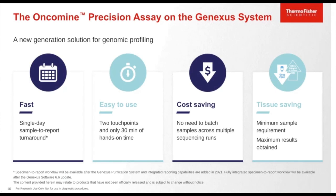The Oncomine Precision Assay was launched specifically for use on the Ion Torrent GeneXus system and is a new generation solution for genomic profiling, aiming to resolve key NGS challenges. It provides a fast solution with a single-day sample-to-report turnaround. It is easy to use — fully automated with only two touch points and requiring only about 15 to 30 minutes of hands-on time. It provides cost savings by eliminating the need to batch samples, and tissue savings through AmpliSeq HD chemistry with minimum sample input requirements across various tissue types.